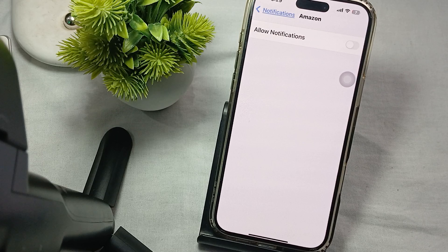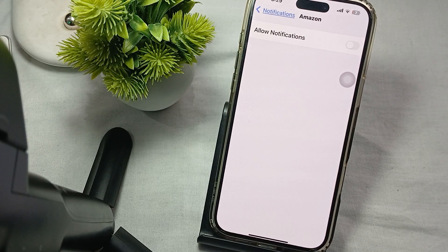Also, try disabling your Bluetooth. Sometimes if your iPhone 16 is connected to a Bluetooth device, it may not play the notification sound. You should also try to reset all the settings.